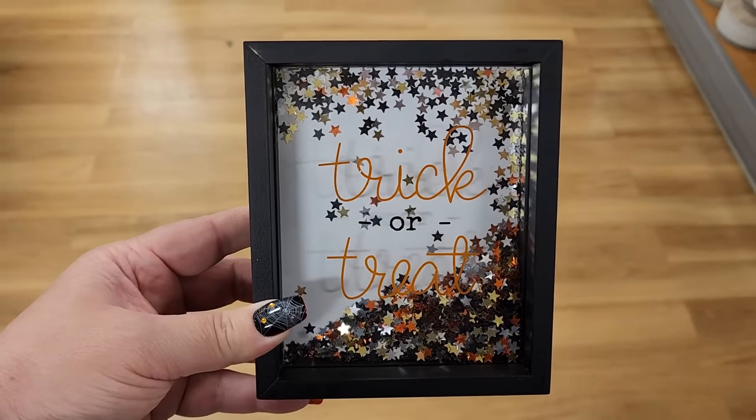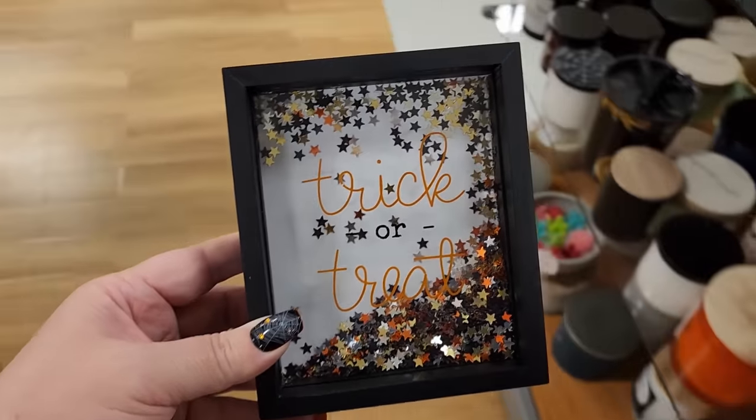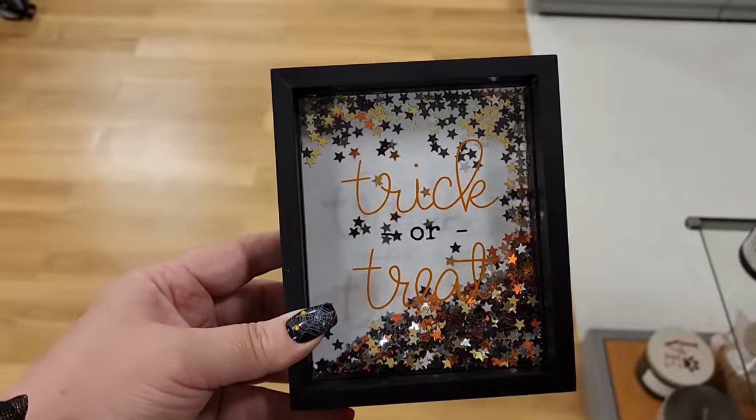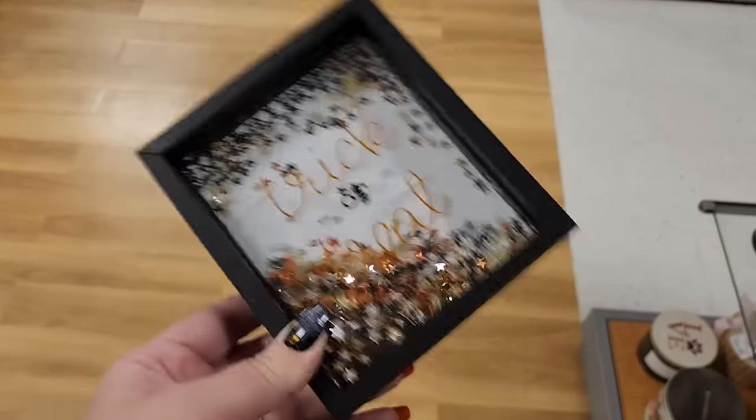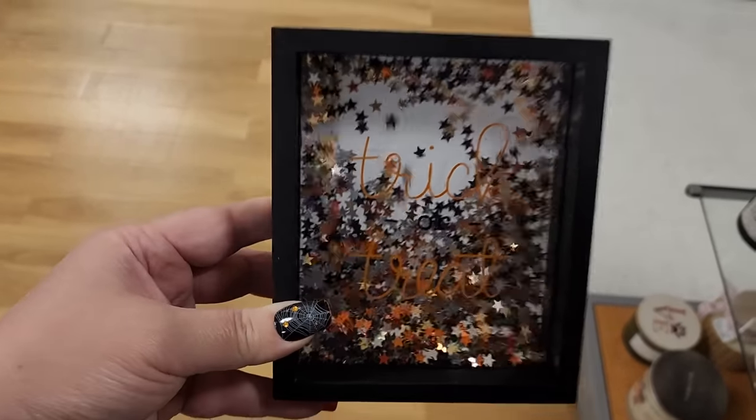Look at this for $5 - I cannot even express how happy it makes me to look at this. Forgive me while I have a little bit of juvenile fun here.